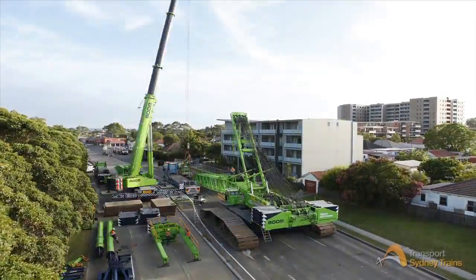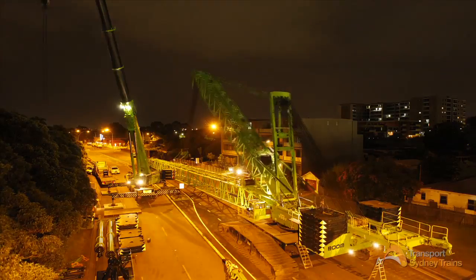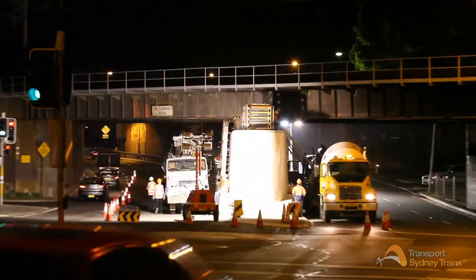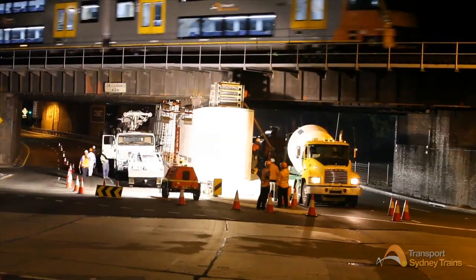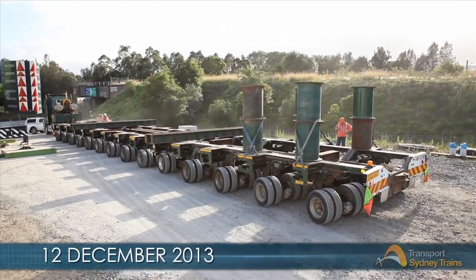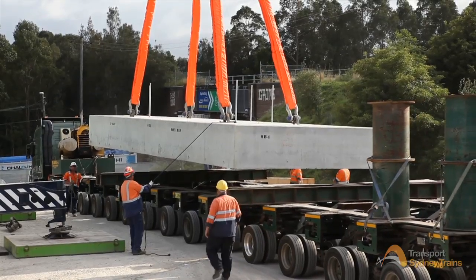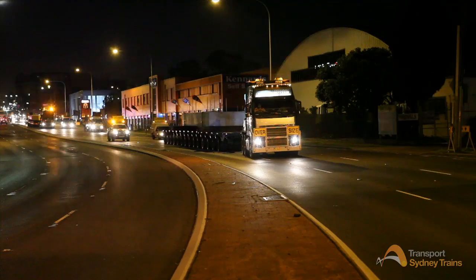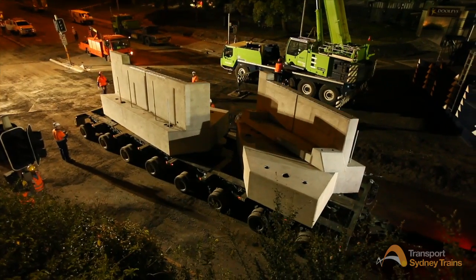It took four days and 40 semi-trailer loads of components to assemble the massive crane. At the same time, a central pier for the new bridge was formed and poured. Later that week, the 115-tonne abutment sill beams were lifted onto special low loaders and moved to the Berea Street site, along with other precast components such as the approach slabs and headstocks.